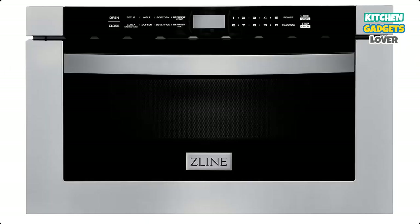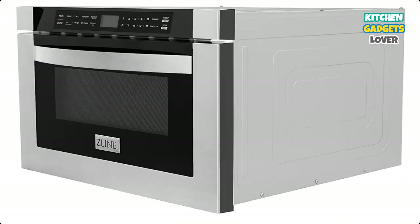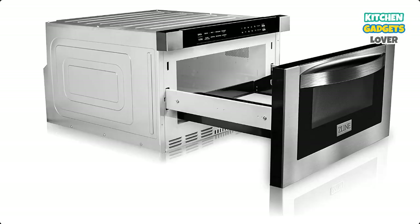High-powered performance delivers 11 different power levels and 1,000 watts of cooking power. A 1.2 cubic foot capacity provides a large cooking area that will easily fit coffee mugs up to 7 inches tall and dishes up to 16 x 16 inches.